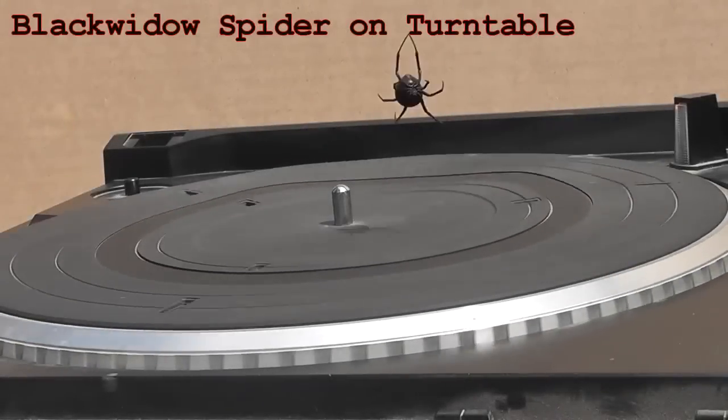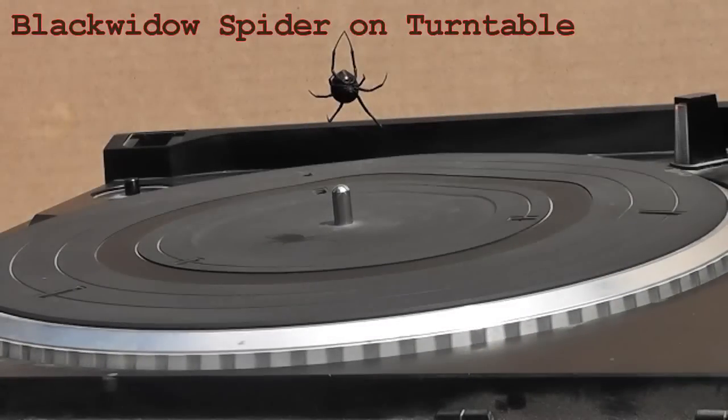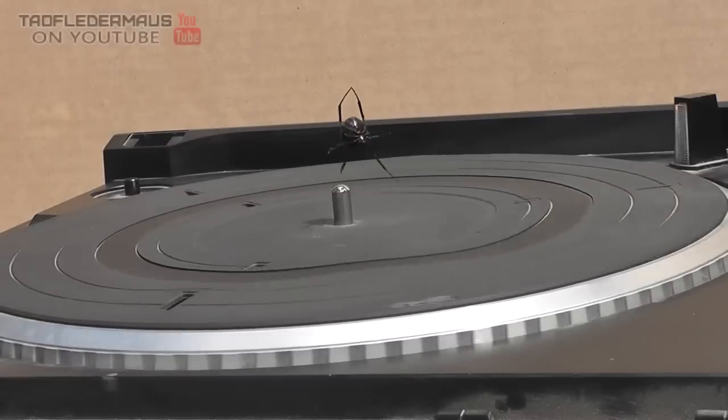Hello everyone, this is Jeff Vitale, Flanermouse. In this video we're going to put a very mature Black Widow Spider on a turntable.